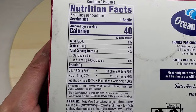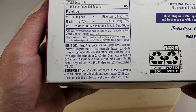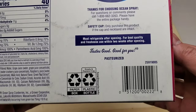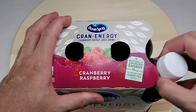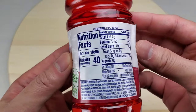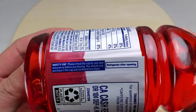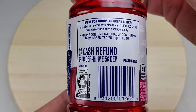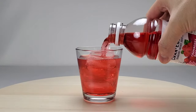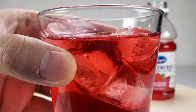Here are the nutrition facts and the ingredients. Let's take out a bottle. It contains only 21% juice. Main ingredients are filtered water followed by grape, cranberry, and raspberry juice concentrate. Let's open the bottle and pour. It is a clear red — clearly not pure juice.